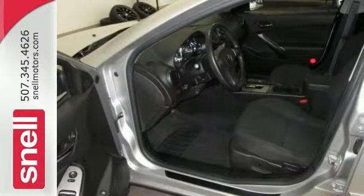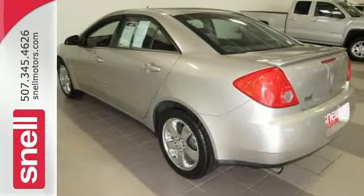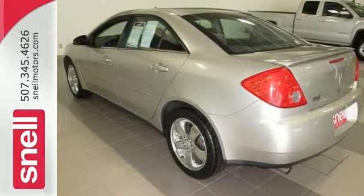A roomy car that offers good road manners and excellent overall function. This is perfect for both families and automotive connoisseurs. Come take a test drive today.